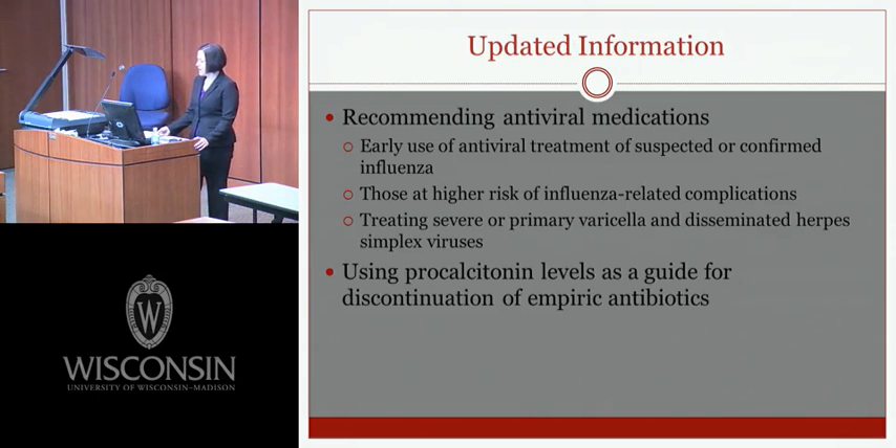Updated information includes recommending antiviral medications — early antiviral treatment for suspected or confirmed influenza should be initiated, including for patients at higher risk of influenza-related complications. It's also recommended to treat severe or primary varicella and disseminated herpes simplex virus infections. Procalcitonin, a pre-hormone of calcitonin whose levels rise in response to infection, is being studied as a biomarker to guide antibiotic discontinuation, though conflicting data means it is currently under investigation.